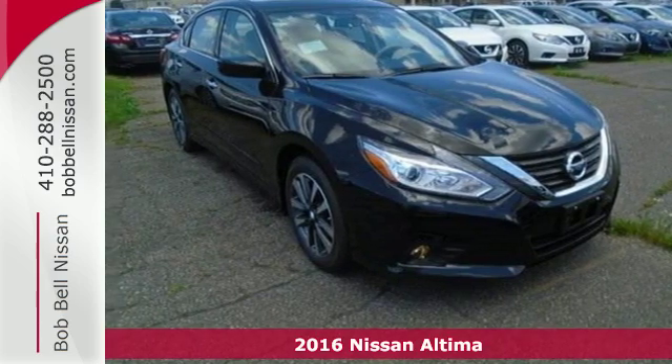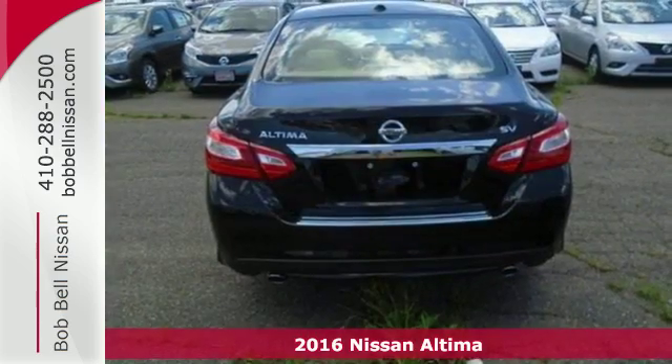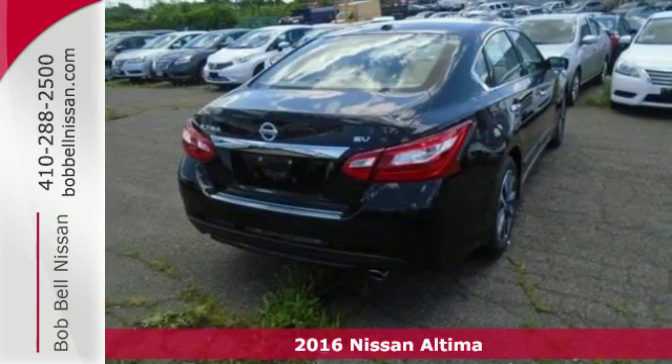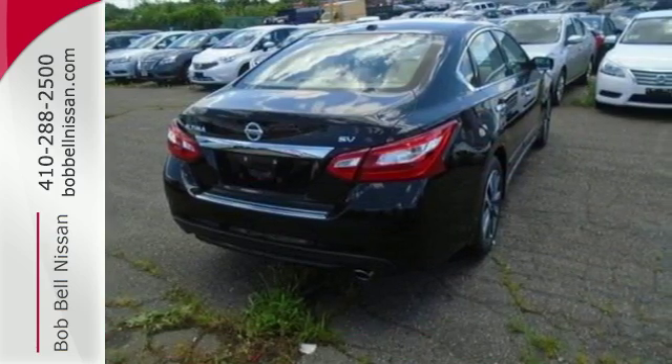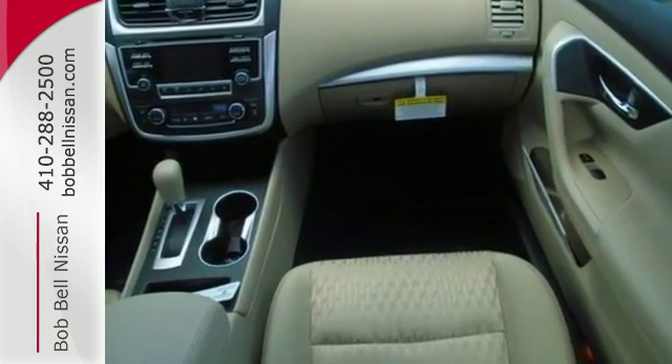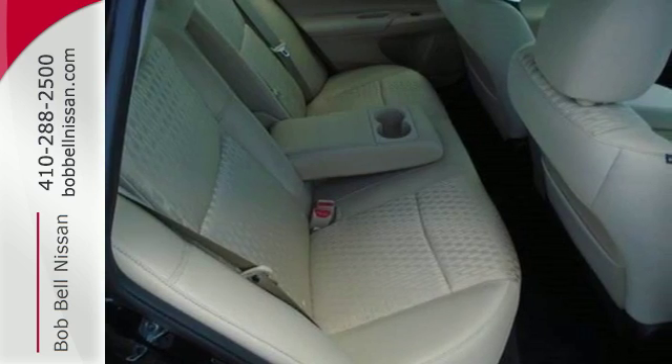Here's a 2016 Nissan Altima. This Altima is about much more than turning heads — it's about delivering a thrilling driving experience. Its stunning exterior design is complemented by impressive driving dynamics, thanks to the Xtronic CVT, active understeer control, and vehicle dynamic control.